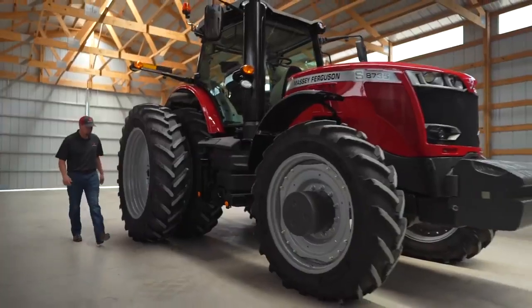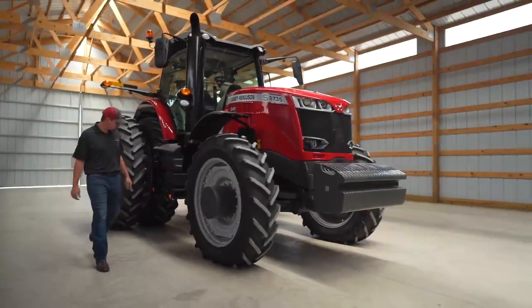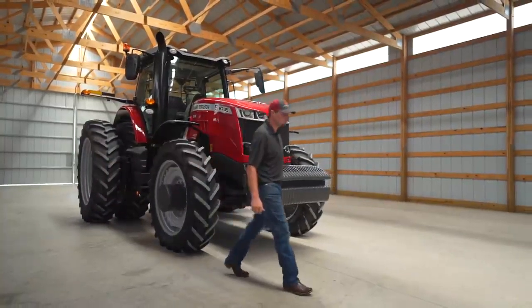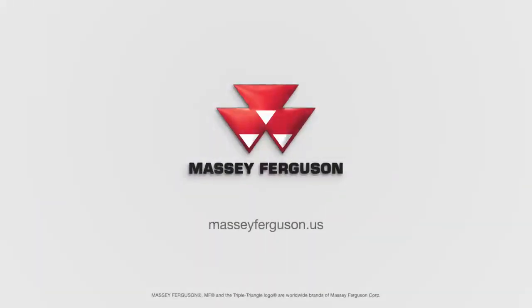I could go on and on about the many features on the 8700 S-Series tractor. They're all straightforward, dependable, and simple to use. But if you want to know more about this tractor, I would encourage you to go visit your local Massey Ferguson dealer or go to our webpage, MasseyFerguson.us.